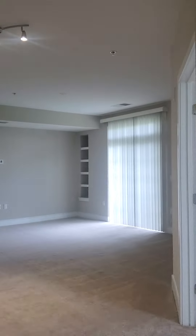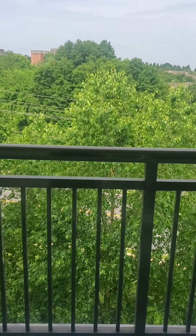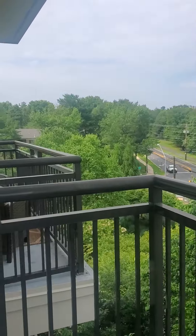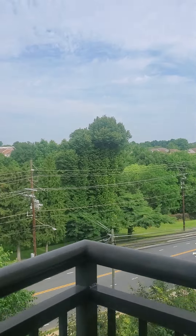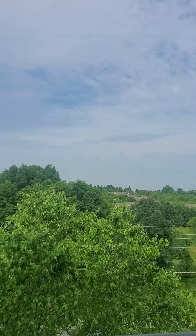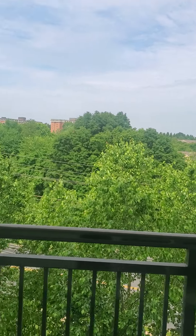Coming back out into the living area, we'll check out our outdoor space. This floor plan style is A14, one-bedroom den, and they all come with a full balcony, overlooking Goshen Road. Nice outdoor space. And if you hear all that road noise, you'll notice we are ENERGY STAR-certified construction, so when I come back inside and shut the door, it's very quiet.